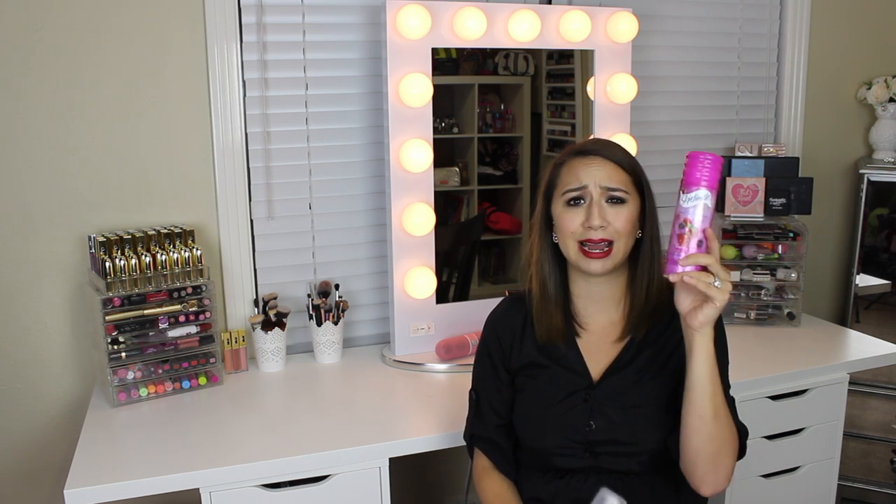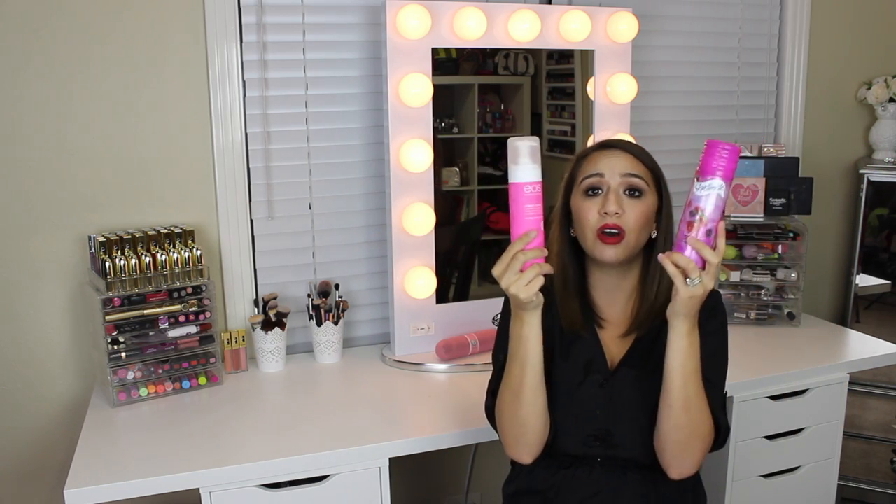One is from EOS, their shave cream in the scent pomegranate raspberry, and the other is Skintimate in raspberry rain. I love the way raspberry smells. They're both amazing so either way you go, both are good options.